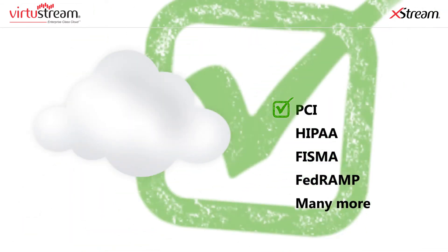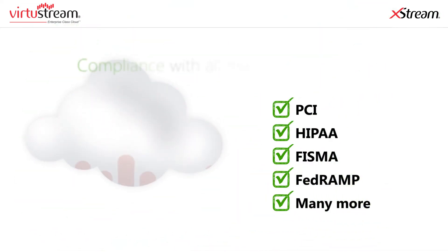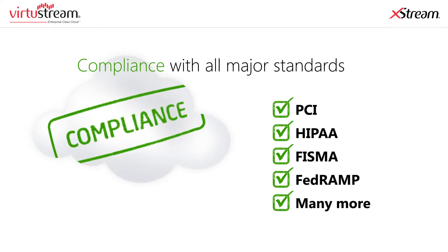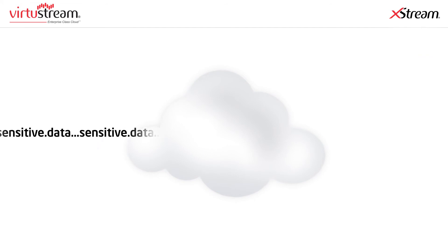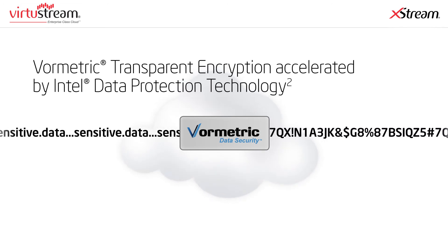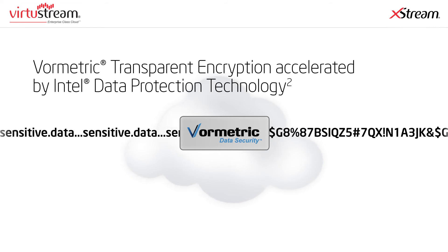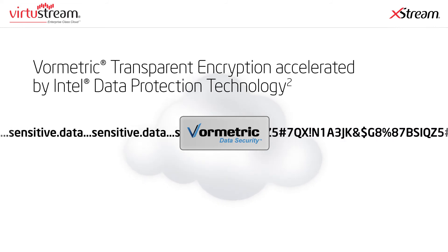To ensure companies can legally operate in the cloud while still enjoying all the business benefits, Virtustream enterprise-class cloud complies with all major industry and government auditing and compliance standards. Data encryption is a key requirement to meet many of these standards, and since Virtustream uses format-preserving transparent encryption accelerated by Intel Data Protection Technology with AES-NI and SecureKey, your applications avoid the typical performance penalties associated with that task.